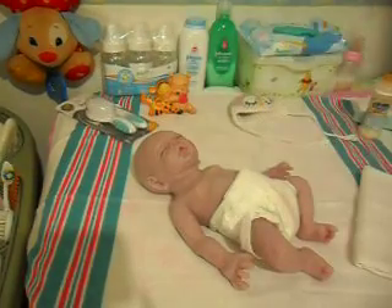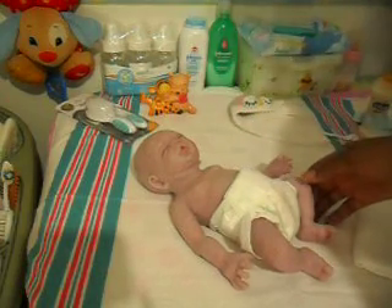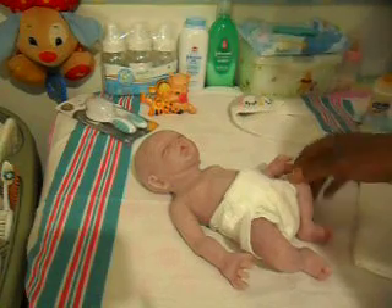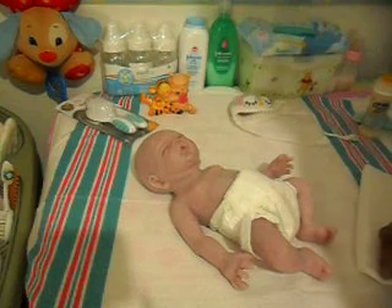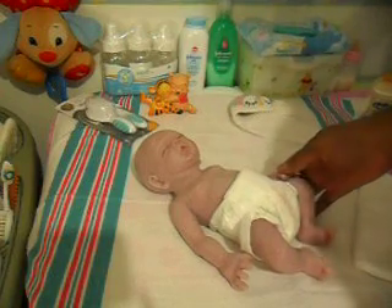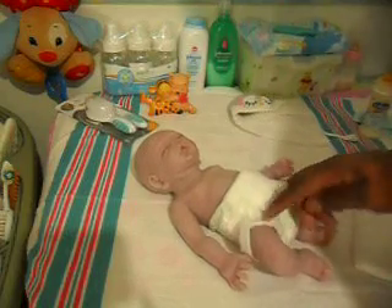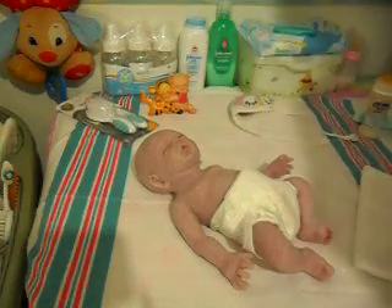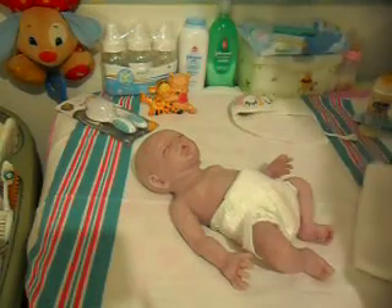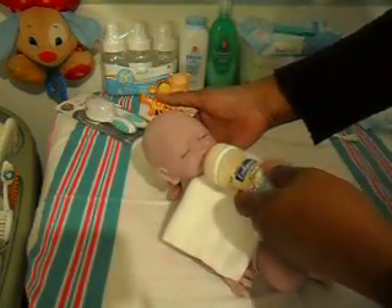Good evening everyone. I am here with little Joshy tonight and you haven't seen him in a while. For those who have seen this little guy already, I decided to change him because I haven't really done a video with him in a long time. But he's still here, and even though you might not see him on video, I still cuddle with him and interact with him. I said let me come on and just do a little feeding with him because it's time for him to have his bottle.